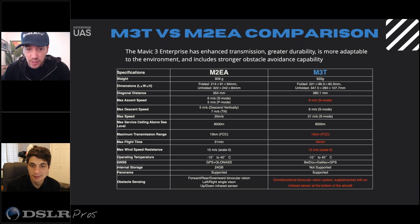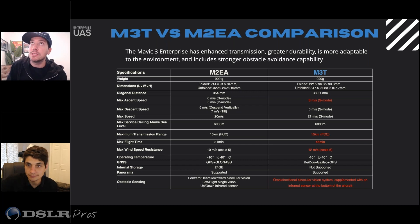I just want to point those out and see if there's anything interesting. You mentioned the 15 kilometer transmission range, which is correct — it goes from 10 kilometers to 15. Flight time going from 31 to 45 minutes is incredible.